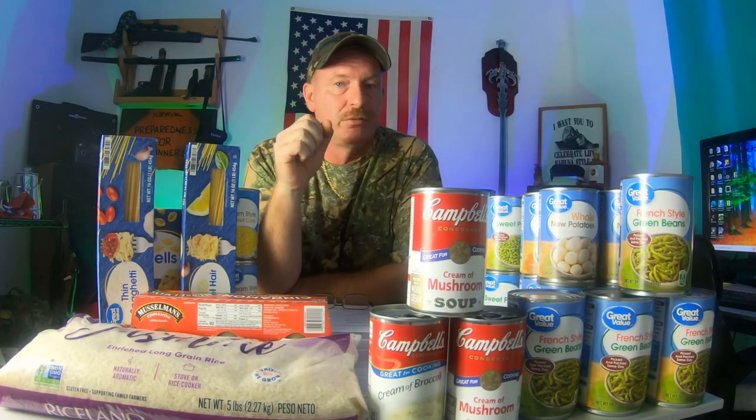The end of the month has rolled around once again and you've paid all your bills. For some reason you got an extra $50 left. What do you do with that money? Do you put it in the bank, put it into savings, or do you go shop for emergency supply food at Walmart and get everything you see here for less than $50?